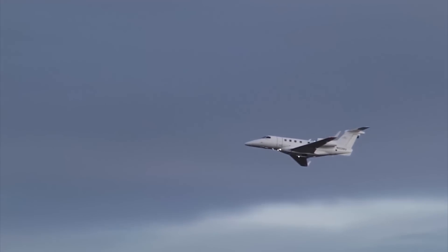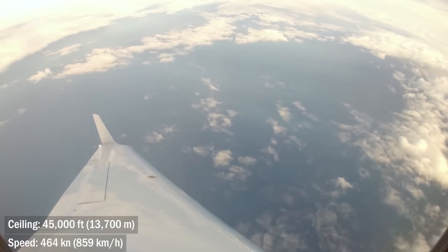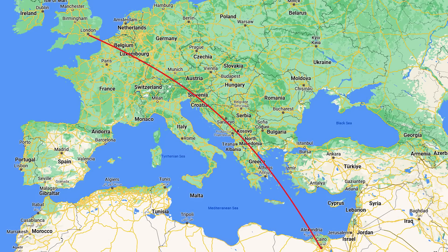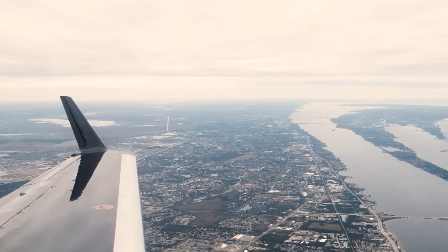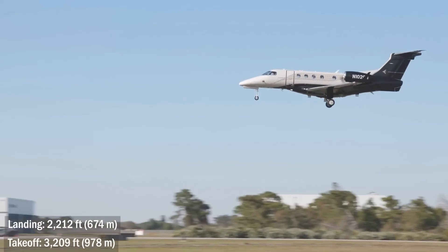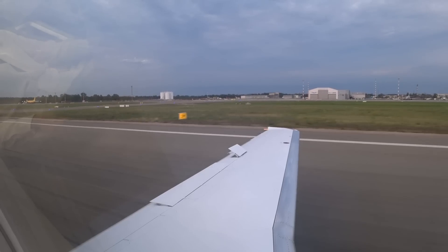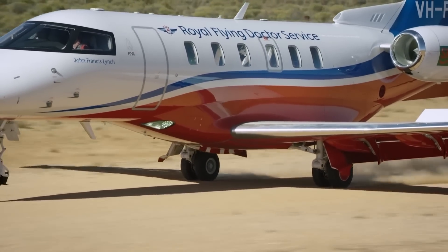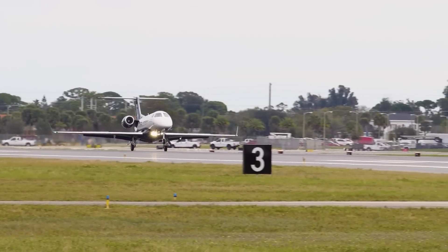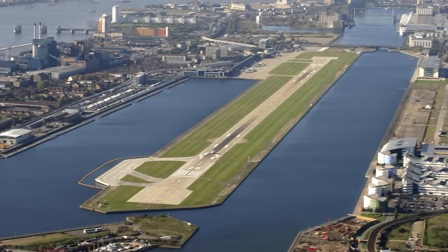The Phenom 300E is capable of flying at speeds up to 464 knots (859 km/h), at altitudes up to 45,000 feet, for distances up to 2,010 miles. With 5 passengers from London, you can jump to Cairo. The takeoff and landing performance, even accounting for the weight, are amazing: takeoff distance 3,209 feet, landing distance 2,212 feet — considerably less than peers. It is surpassed in this regard probably only by the PC-24, but Pilatus has a lot of tricks. Embraer in this regard is a pure business jet — it can work on short unpaved ground, but prefers normal runways, and can handle demanding places like London City Airport.